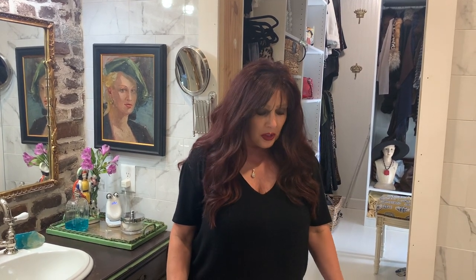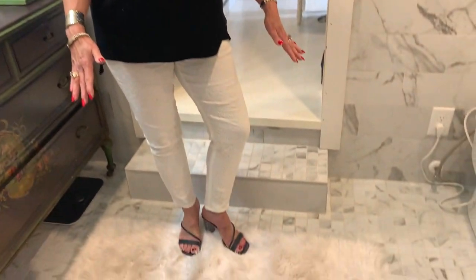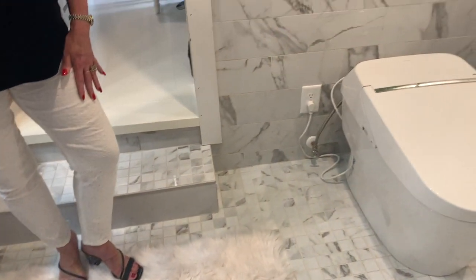I know many of you followed along and saw what we started with, and I'll add some pictures during the video. In this bathroom, I wanted a timeless look, something that would not be dated in a few years, so I started with a porcelain tile that looks like Carrara marble. We did it on the floors, the walls, and we did it from the floor up.